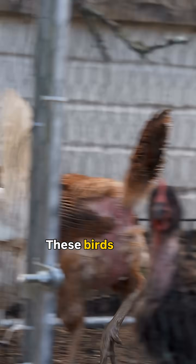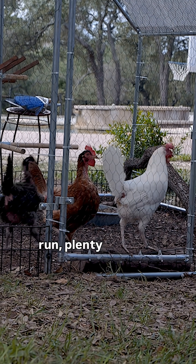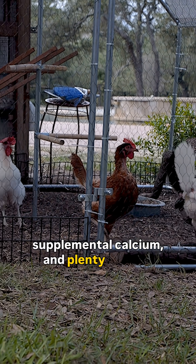To set the stage, it was late spring. These birds didn't have access to free range; however, they were kept in a large outdoor run with plenty of space. They had supplemental calcium and plenty of fresh water.